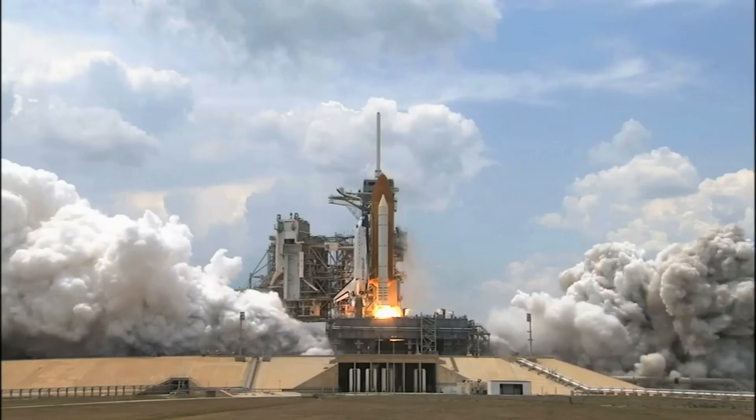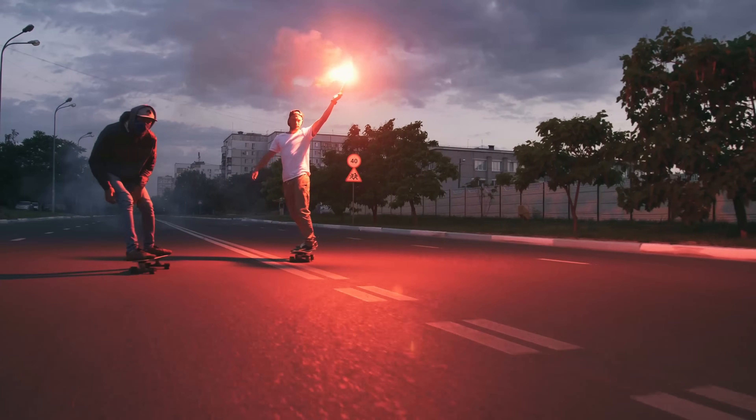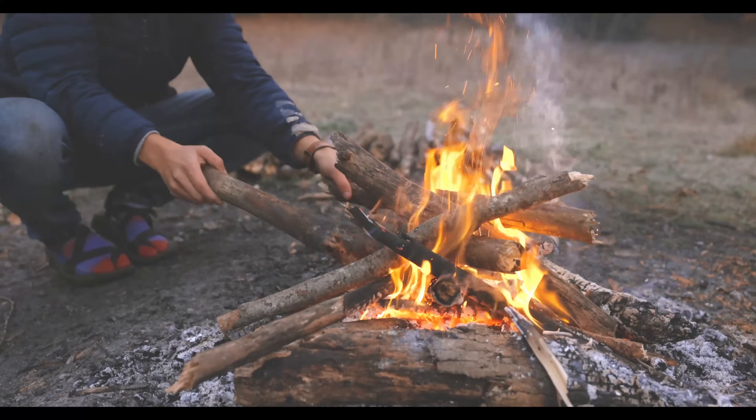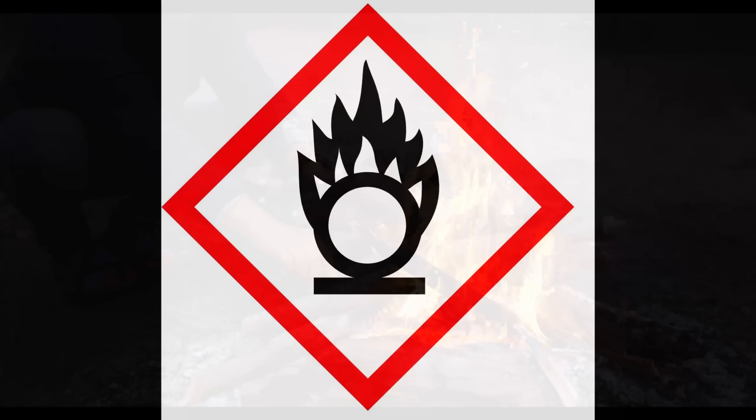Imagine you're launching a rocket, lighting a roadside flare, purifying water in the wild, or starting a life-saving campfire in the rain. What do all these scenarios have in common? They rely on oxidizers, special chemicals that supply oxygen to fuel a fire when air alone isn't enough.